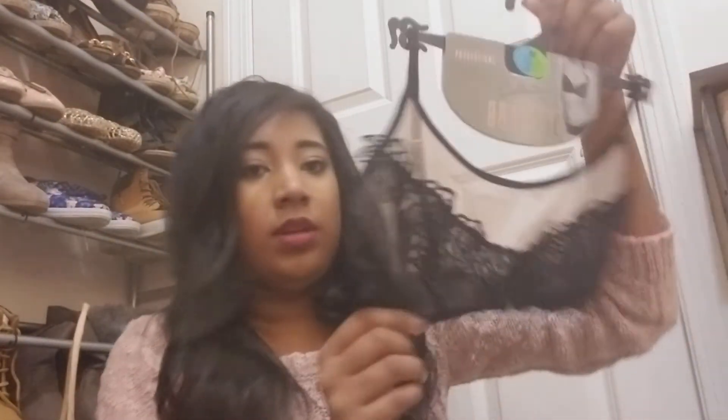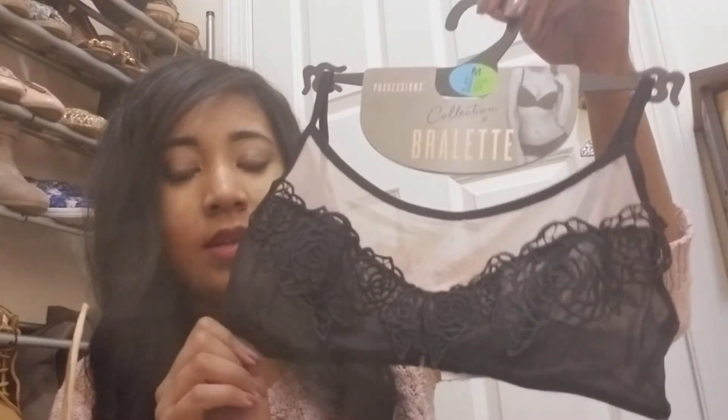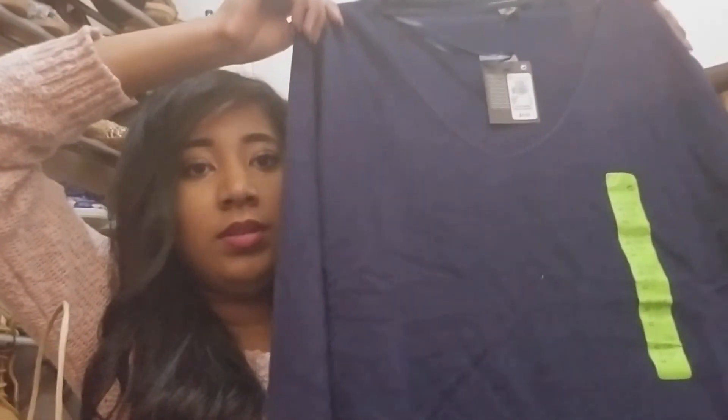And then I got this bralette top for $3. And then I got a sweater for $8 — they have all different types of sweaters there.